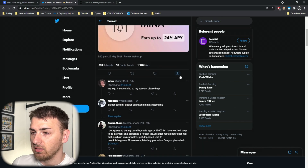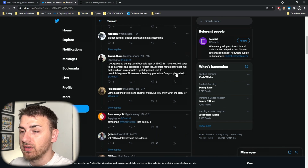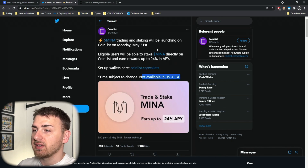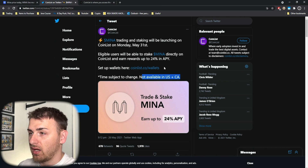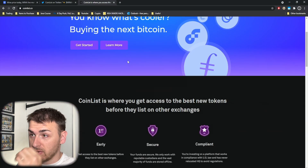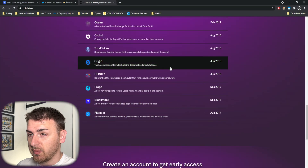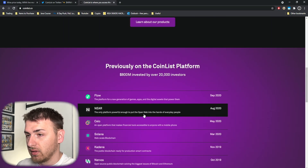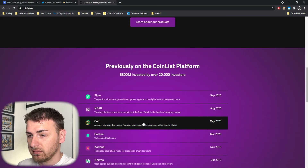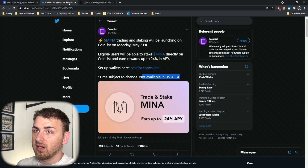I believe it's only available in the UK at the moment, or other places rather than those two. Just looking on their site, they've had some big projects on there — Solana, Flow — but yeah, this is really exciting and this is what we've been waiting for.